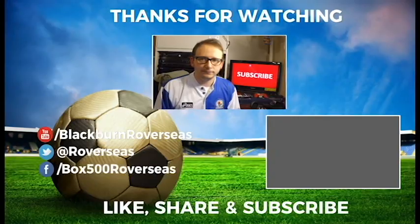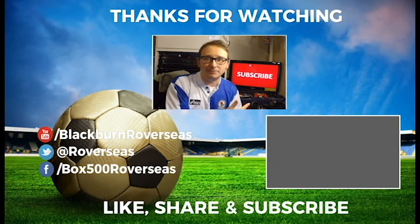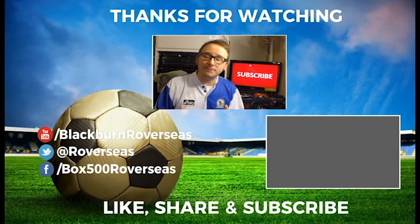Thanks again for watching. Please like, share, and most importantly hit that subscribe button — it'll get you bang up to date with all things Blackburn Rovers. If you want to check out something completely different, head over to my other YouTube channel by pressing the button. If you want to check me out on Twitter or Facebook, details are in the description below. Until next time, thumbs up, subscribe, ciao for now.